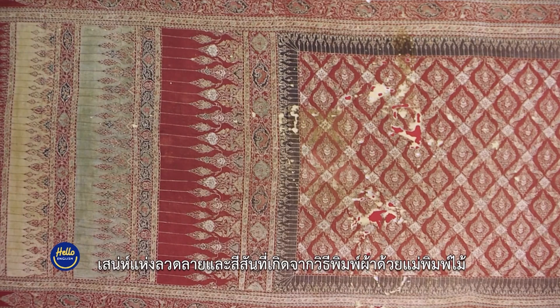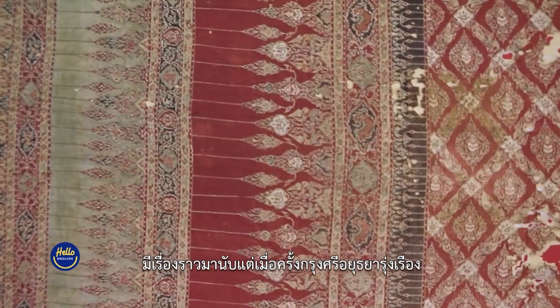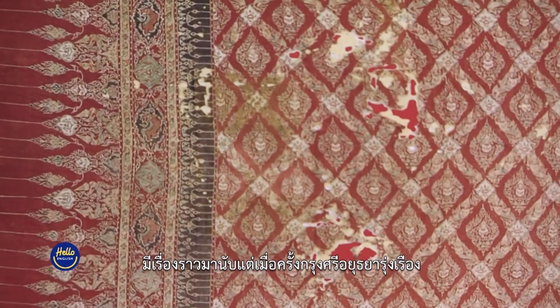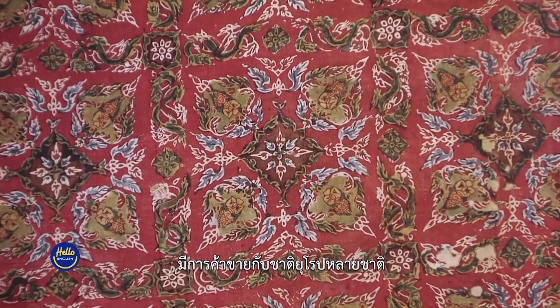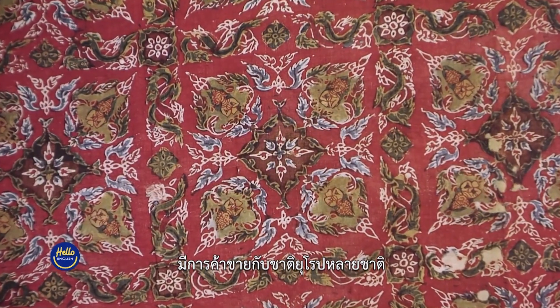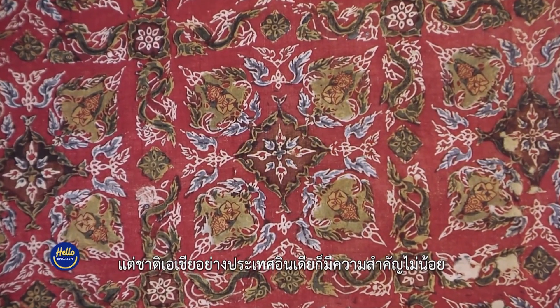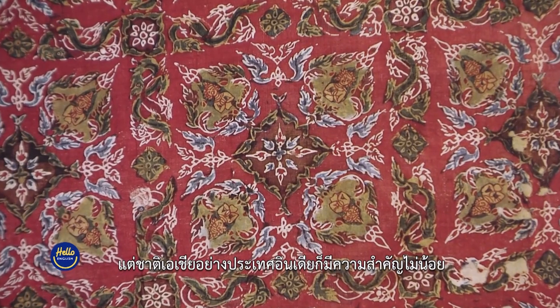The charm of these colours and designs that came from woodblock printing on cloth has a story that goes back to the time when the Ayutthaya kingdom was flourishing. People at that time traded with many European nations, but other Asian countries like India were also quite important.